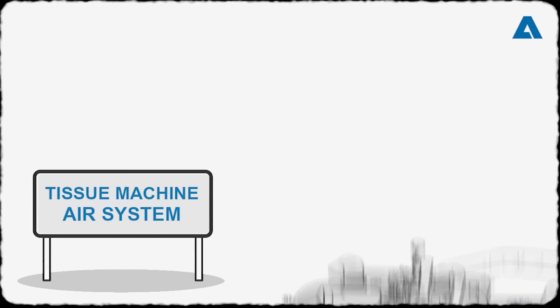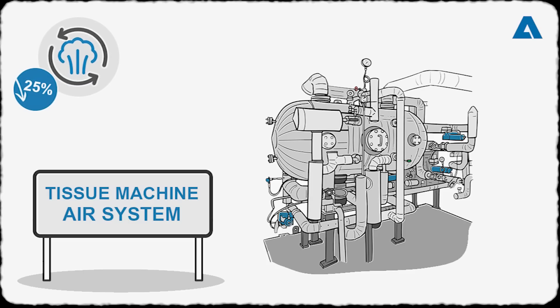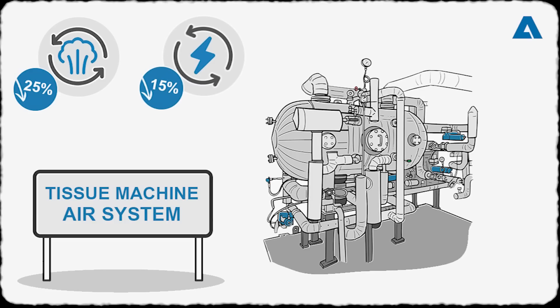Our Prime Dry heat recovery steam generator systems bring back a large portion of steam and energy to production, resulting in up to 25 percent lower steam consumption and energy savings of up to 15 percent.